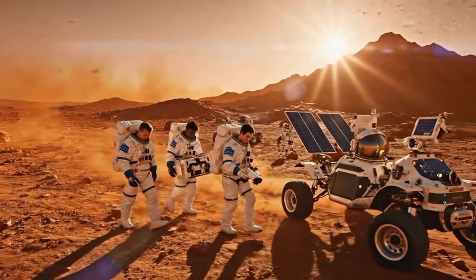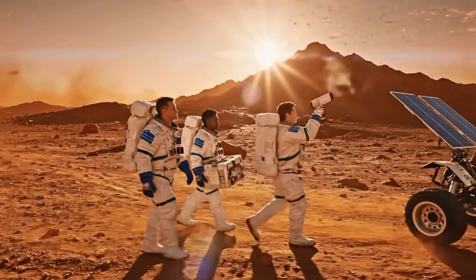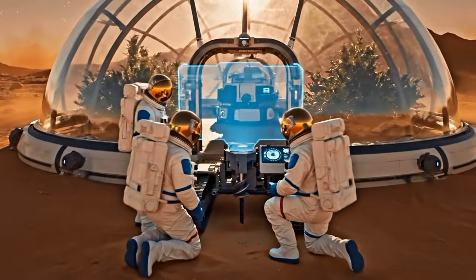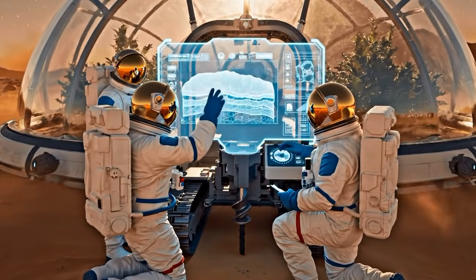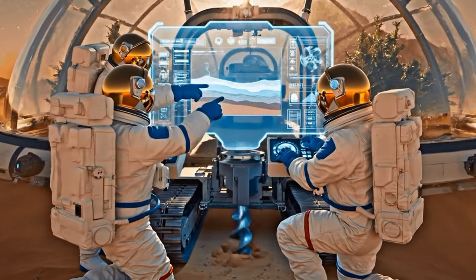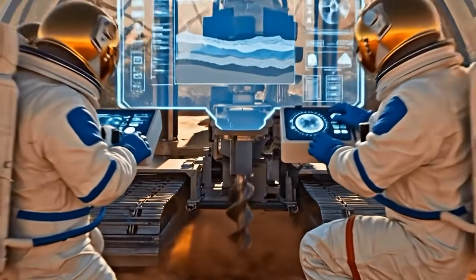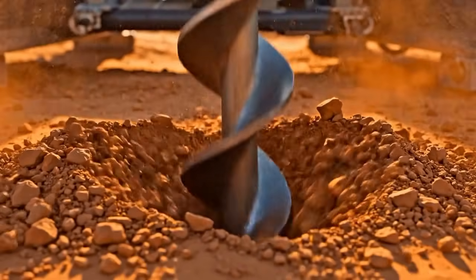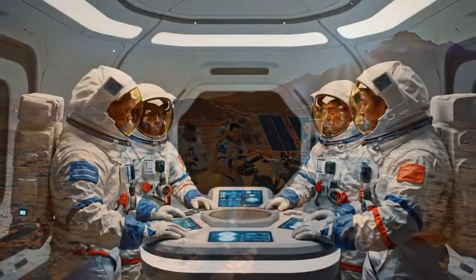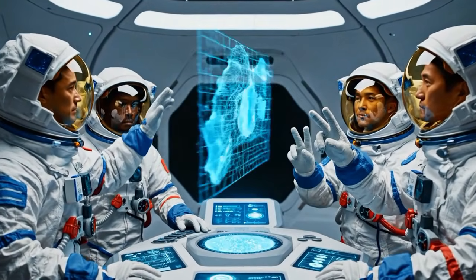Scanner confirms high concentration of hematite in this quadrant. Noted. Proceeding to waypoint 3. The concentration here is significant. Rotation confirms the depth — it looks stable. We should prioritize this sector for the drilling sample.